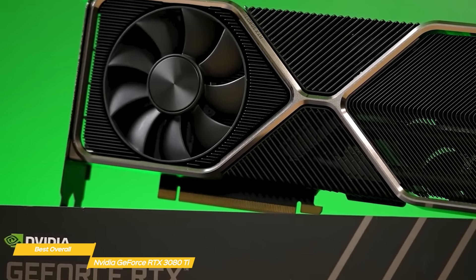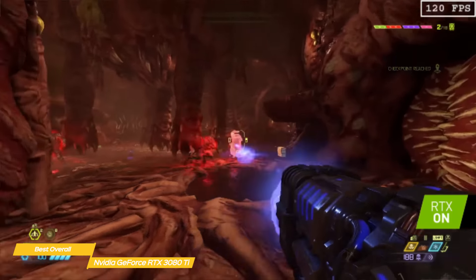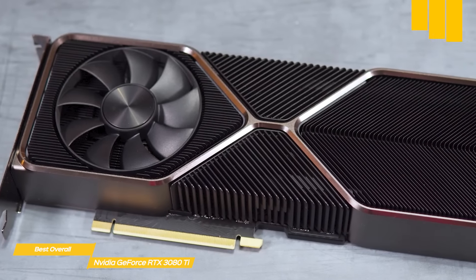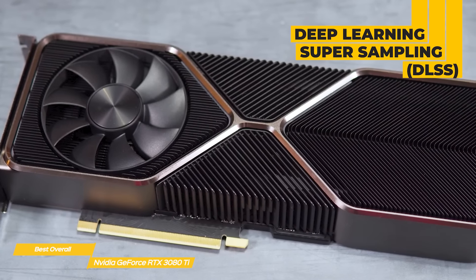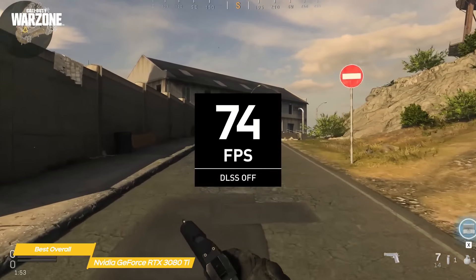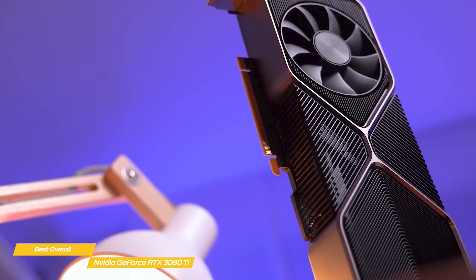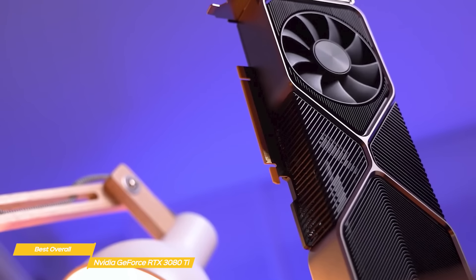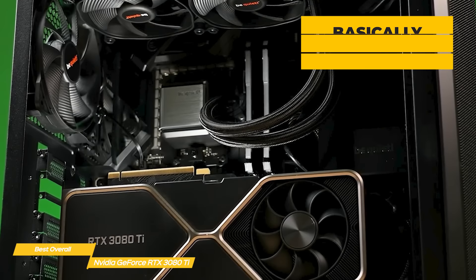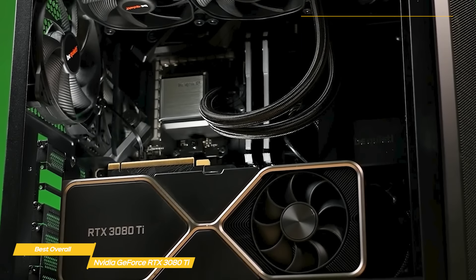Like the NVIDIA GeForce RTX 3080, it can easily run just about any game out there at a 4K resolution at 60fps. The RTX 3080 Ti includes deep-learning super-sampling (DLSS) that will upscale a lower resolution to your native resolution. The idea is that DLSS will let you turn on more of the shiny graphics options without having to sacrifice image quality just to hit a decent frame rate, especially at high resolutions like 4K. The RTX 3080 Ti is basically as fast as the RTX 3090, even though it has half the VRAM.